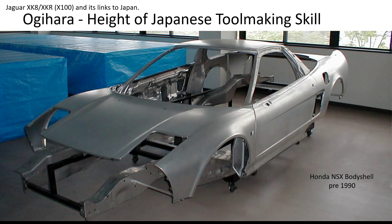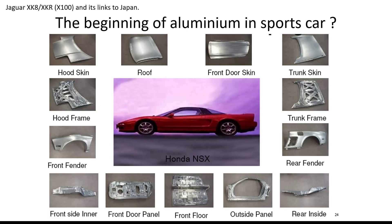One of the models in the museum that should be familiar to anyone interested in cars is actually an NXX. This is a pre-1990s car and it was all aluminium, so very much the height of Japanese toolmaking skill to be involved with this car. They made lots and lots of panels for it — the hoods, the skins, the doors, the roofs, fenders — lots and lots of tooling and lots of expertise involved.